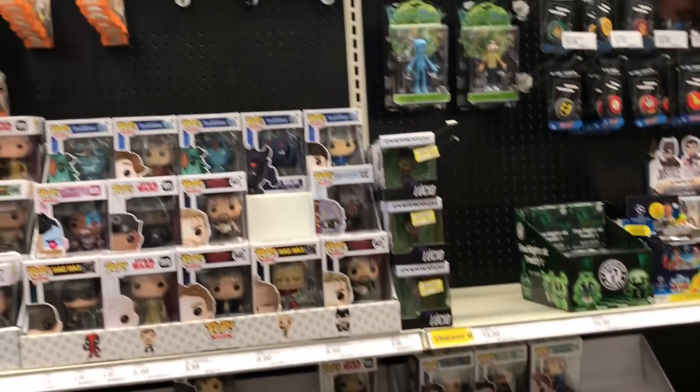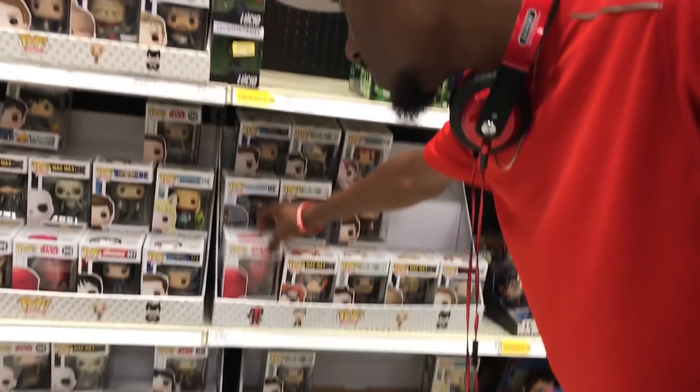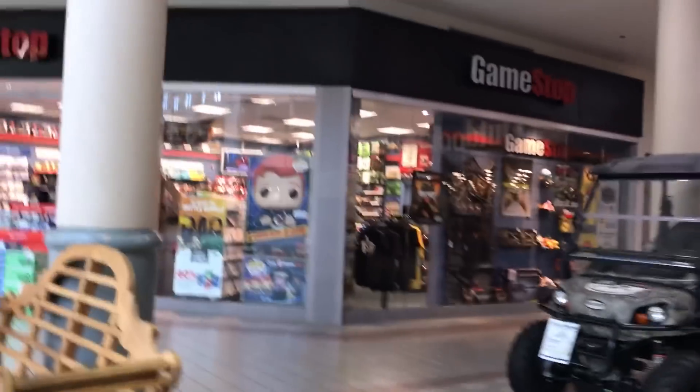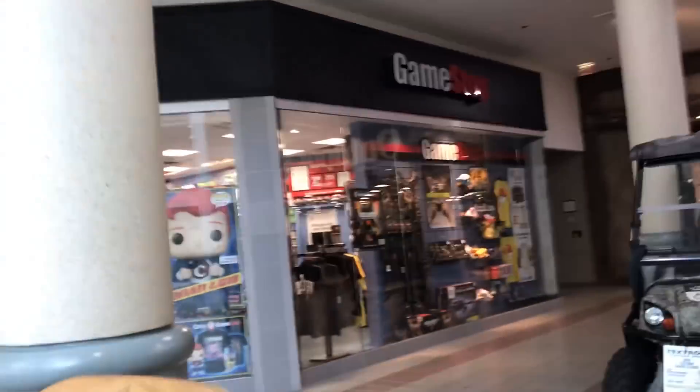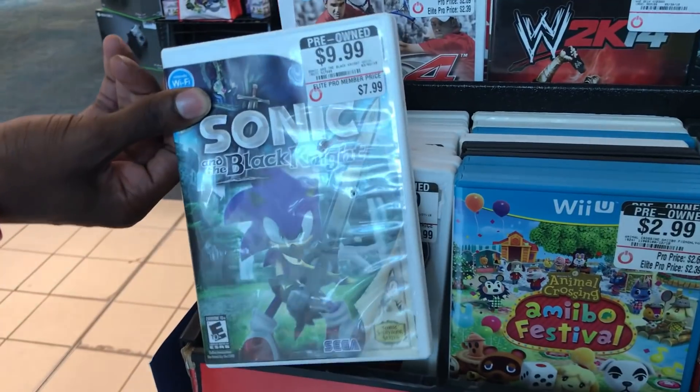Mad Max, really? Come on. Let's see — they got all the Target exclusives. They don't have anything over here. We're about to walk into GameStop. Oh — Sonic Black Knight. I never heard of that one.